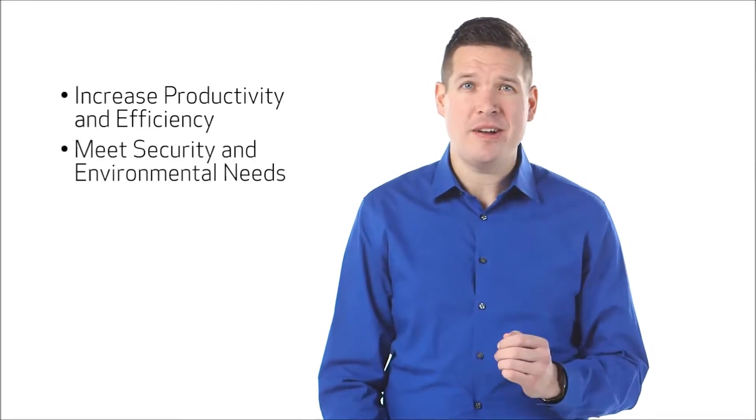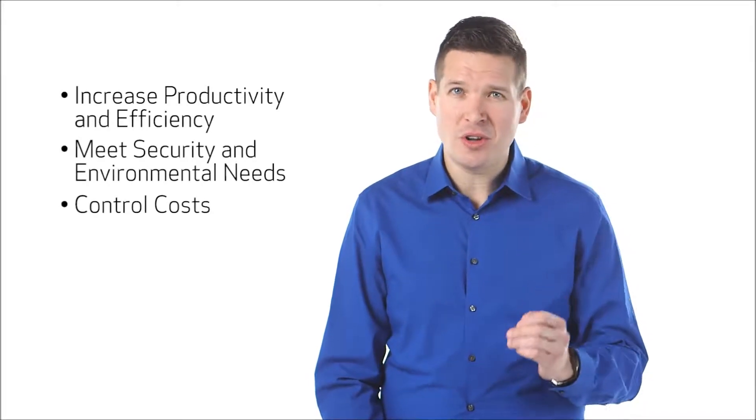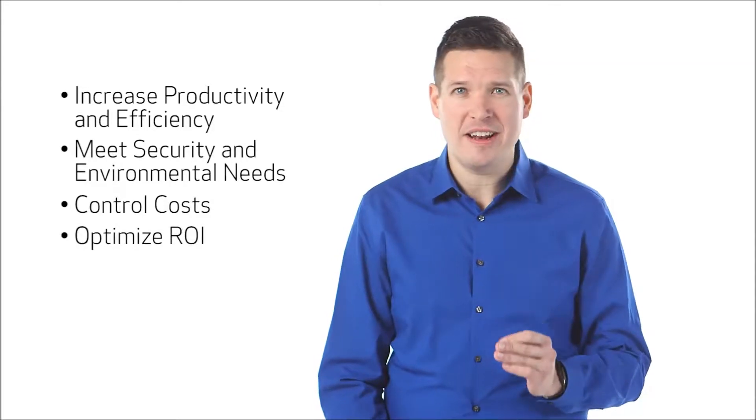The ImageRunner Advanced portfolio is an intelligent business platform built to complement every stage of the document lifecycle. From creation to sharing and output to archiving, these systems are designed to help you increase productivity and efficiency, meet security and environmental needs, control costs, and optimize your return on investment.